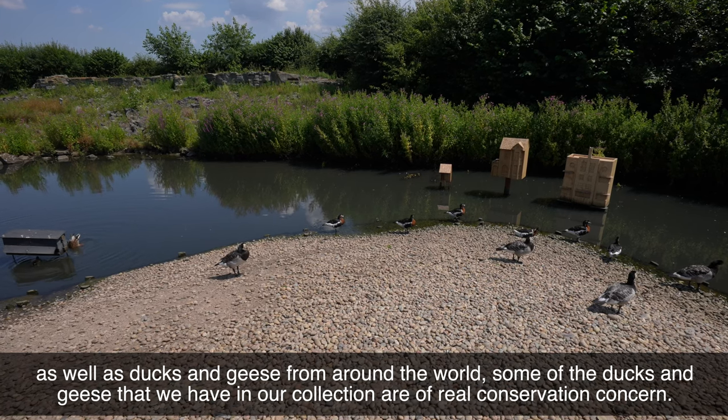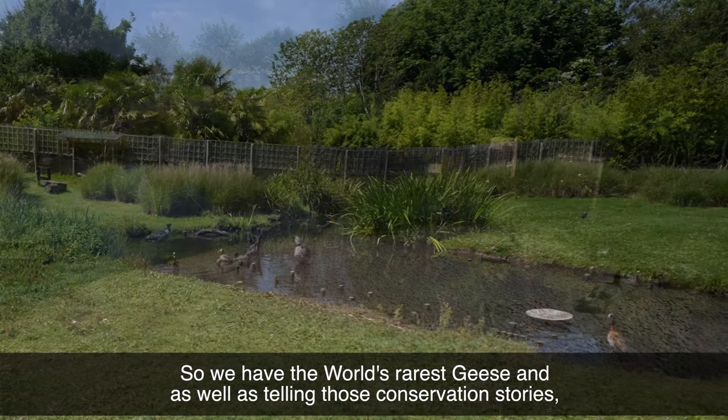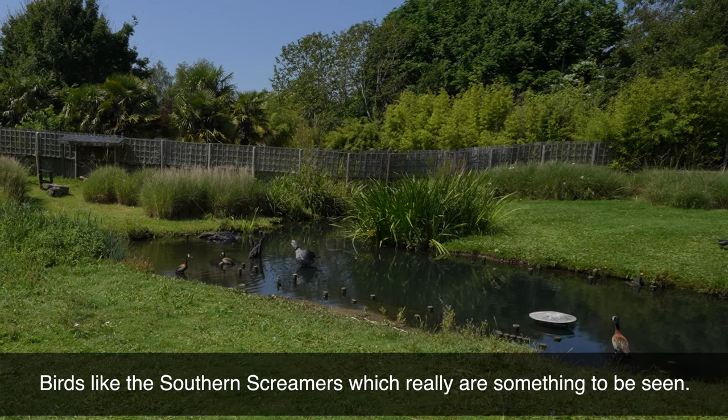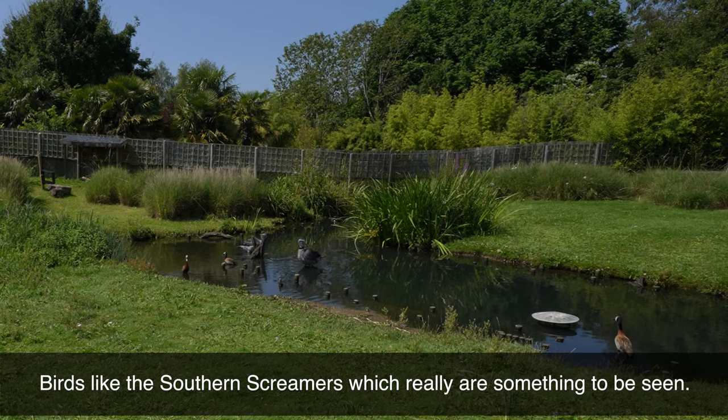Some of the ducks and geese we have in our collection are of real conservation concern, so we have the world's rarest geese. As well as telling those conservation stories, we also have some of the weird and wonderful wildfowl from around the world — birds like the southern screamers, which really are something to be seen.